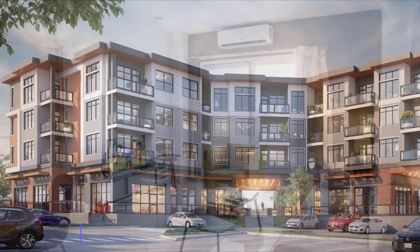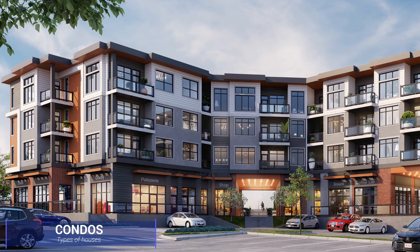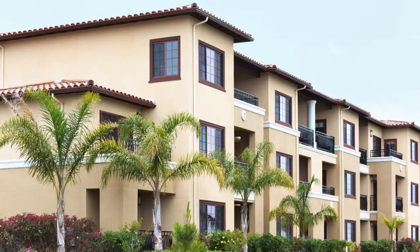A condo is an individually owned residential unit in a building or complex comprised of other residential units. Condo owners share a common space and often pay association fees to maintain the common space amenities and other shared resources.